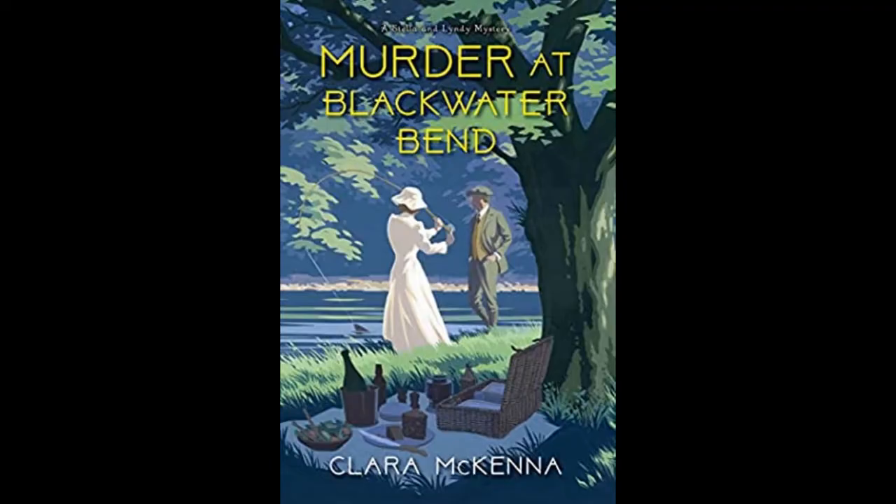The first book that I want to talk about is called Murder at Blackwater Bend by Clara McKenna. This was a book that I received from NetGalley, an advanced copy to read. It's coming out at the end of June this year and it's the second in a series. It's a historical mystery series set in 1905, which is a great time period. I really like that Edwardian time period and there actually aren't a ton of historical mysteries set during that time period.